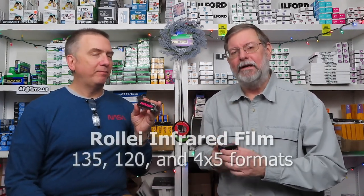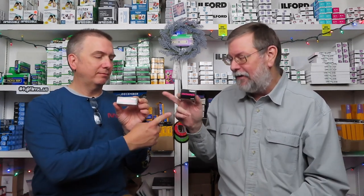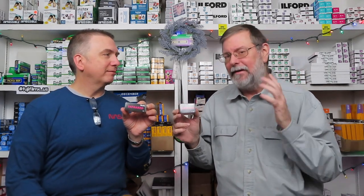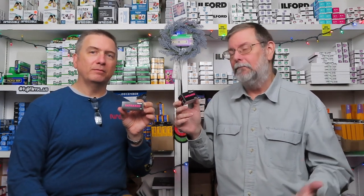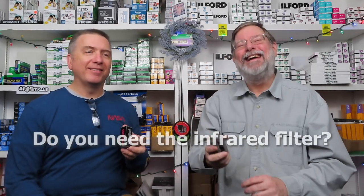New stuff, guys! We've got Rollei — Rollei Cord, Rollei Flex — infrared black and white film in 35mm and 120, and I've got 4x5 as well. This is fresh, just came in very recently. The first question I asked was: do you need the infrared filter? And he throws the packaging to me and says 'Read this.' So here is what it says: 'Infrared filter is obligated.'